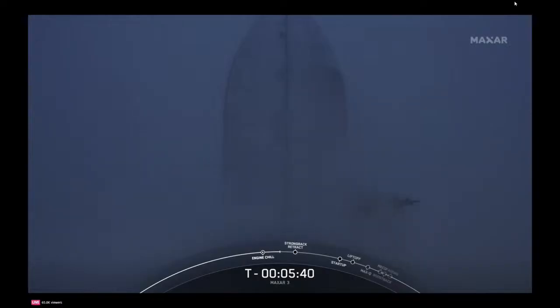While our countdown continues to go smoothly, let's take a look at this short video from our customer, Maxar Intelligence.